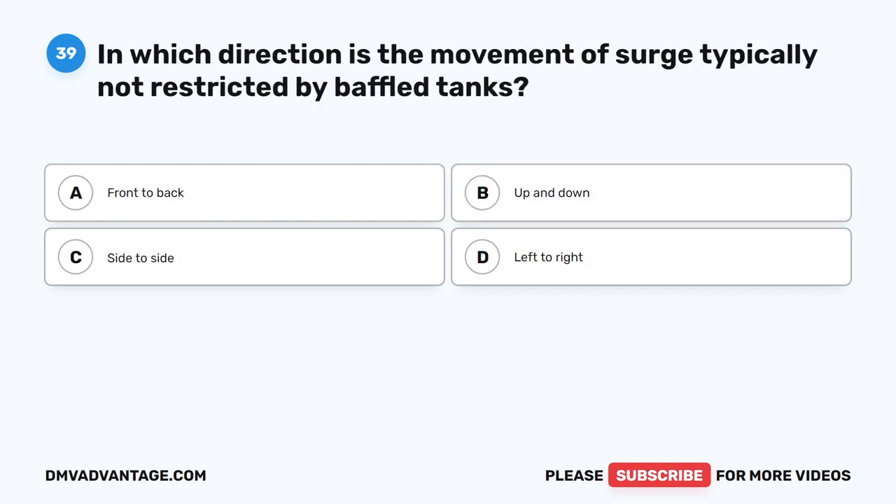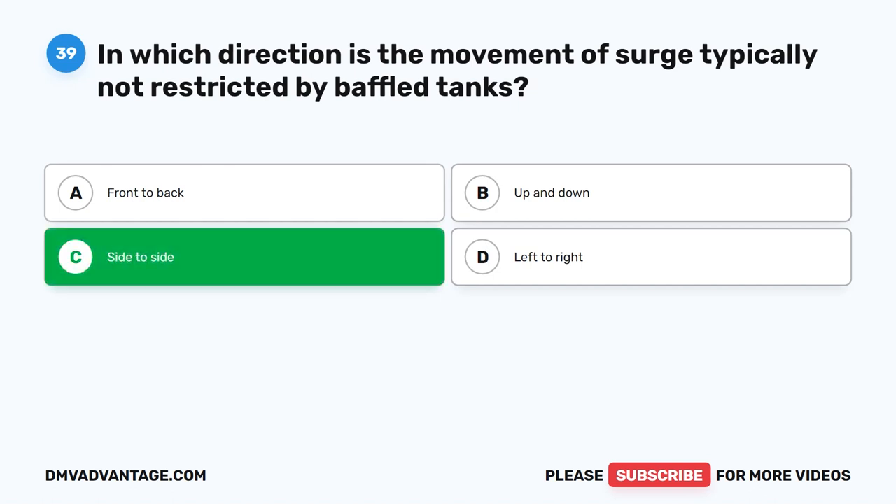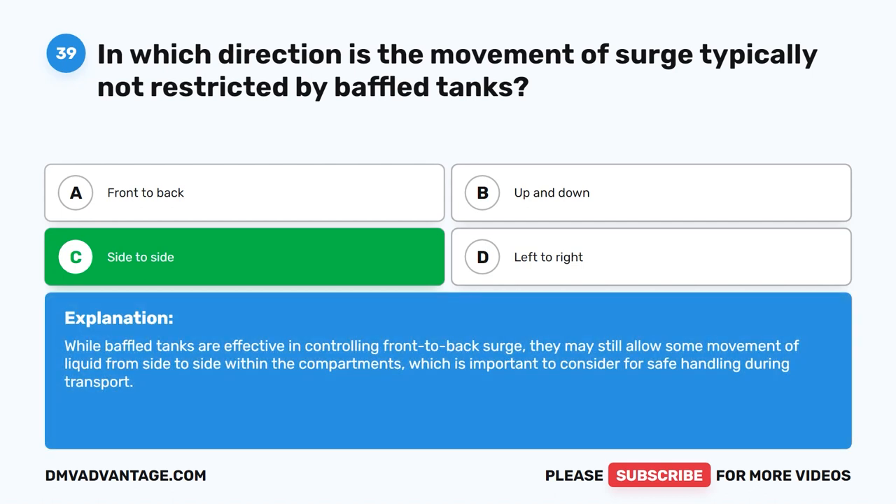Question 39. In which direction is the movement of surge typically not restricted by baffled tanks? The correct answer is C. Side to side. While baffled tanks are effective in controlling front-to-back surge, they may still allow some movement of liquid from side to side within the compartments, which is important to consider for safe handling during transport.